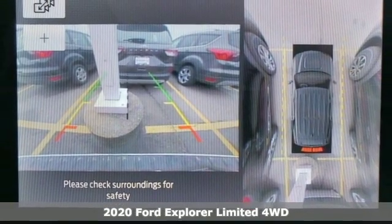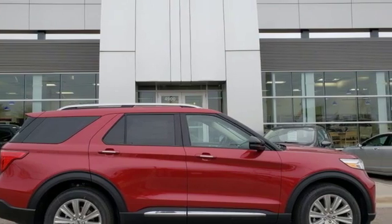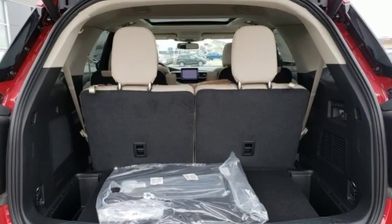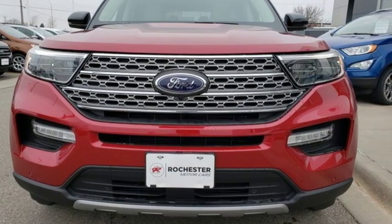Features include streaming audio, power heated mirrors, heated and ventilated leather bucket seats, configurable instrument gauges, doors and push button start proximity key, heated steering wheel, and an intercooled turbo inline four-cylinder engine.